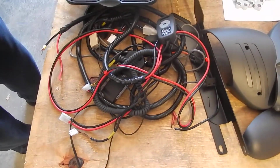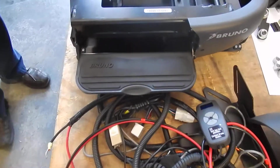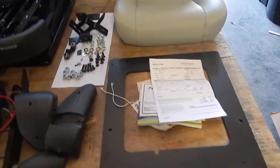This turny seat is only six months old. Everything is here; the base plate is over here for the seat. The seat is a high-back leather seat, brand new condition.